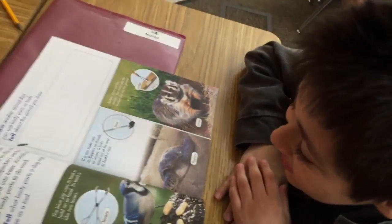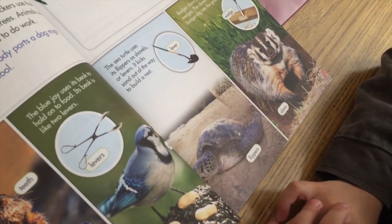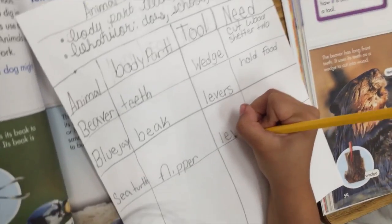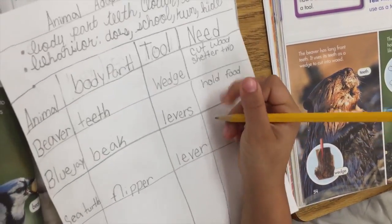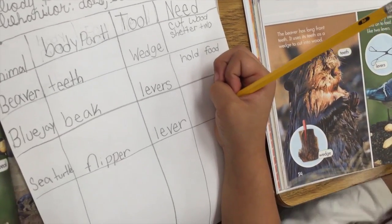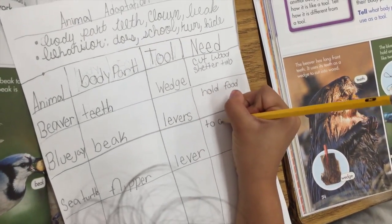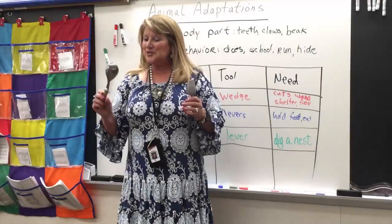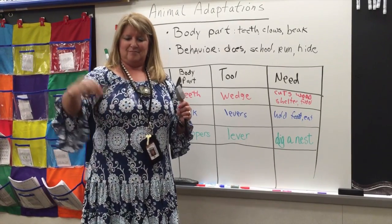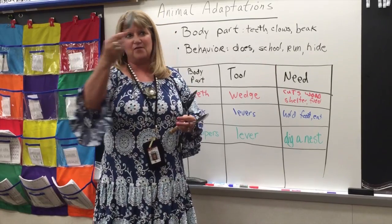A sea turtle uses its flippers as shovels or levers. It kicks sand out of the way to build a nest. Check out that sea turtle and fill in our chart for that animal. The animal is sea turtle, the body part is flipper, the tool is a lever, and it uses it to dig a nest.